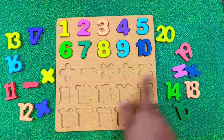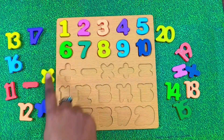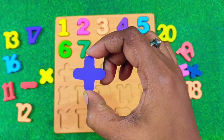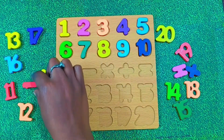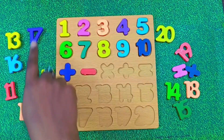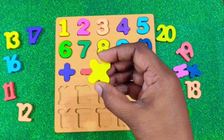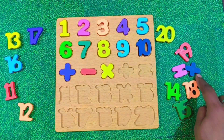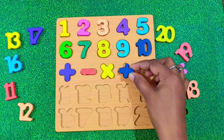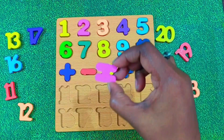Great job. Now look at these signs. This is the addition sign. This is the subtraction sign. This is the multiplication sign. This is the division sign. And this is the equals to sign.